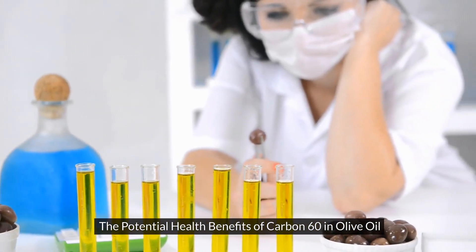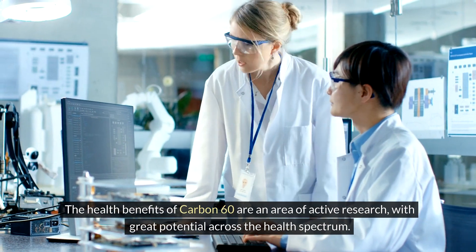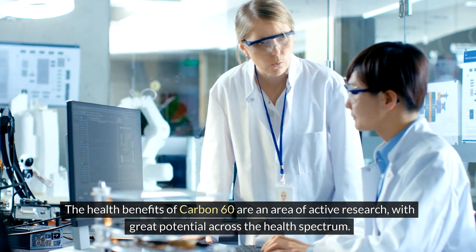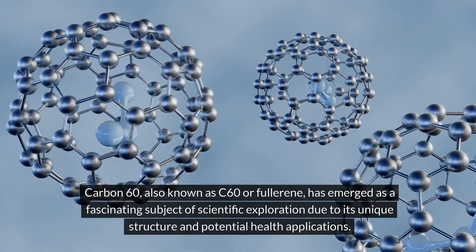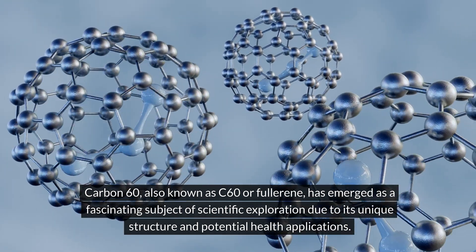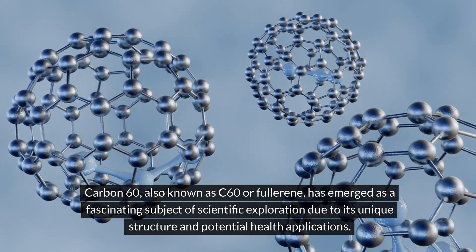The potential health benefits of carbon-60 in olive oil. The health benefits of carbon-60 are an area of active research with great potential across the health spectrum. Carbon-60, also known as C60 or fullerene, has emerged as a fascinating subject of scientific exploration due to its unique structure and potential health applications.